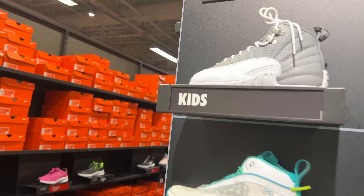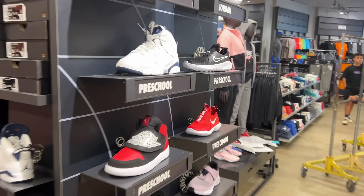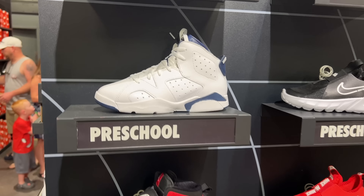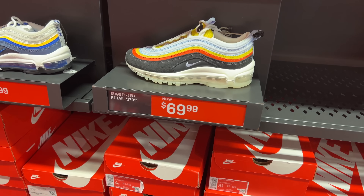They got the Stealth 12s in here for the kids, and the LeBron 37 right below that. To the far right they got the Midnight Navy Sixers — I like these Air Max 97s, 80 beans. I like that colorway. To the right of that they got these for $70.